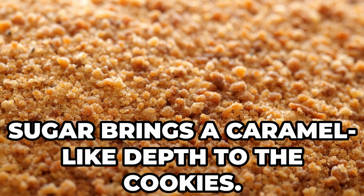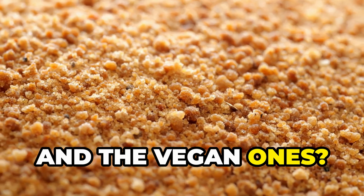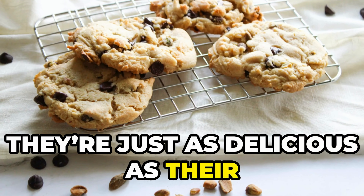You can really taste how the coconut sugar brings a caramel-like depth to the cookies. And the vegan ones — they're just as delicious as their classic counterparts.